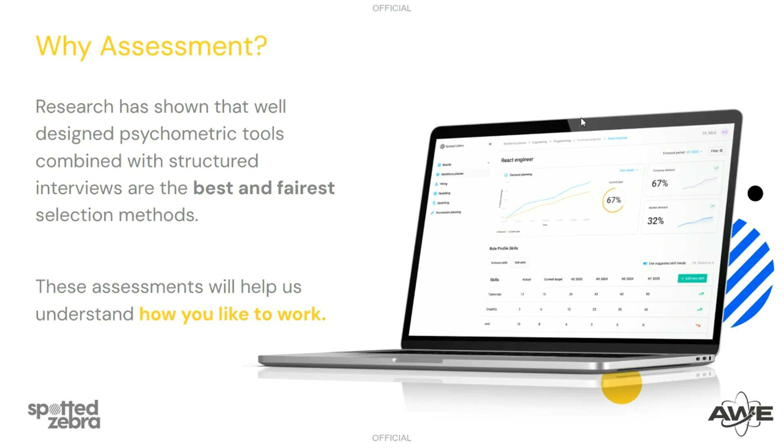Research has shown that well-designed psychometric tools combined with structured interviews are the best and fairest selection methods. By doing an online assessment for the role you've applied for, you'll have the ability to demonstrate what makes you unique and why you're right for this role. We are aiming to determine whether your skills align with the skills required. This is an Early Careers programme, so we know that you'll be developing your skills and learning new ones when you enrol, but it's important that you have the basic foundation so that you'll be set up for success.